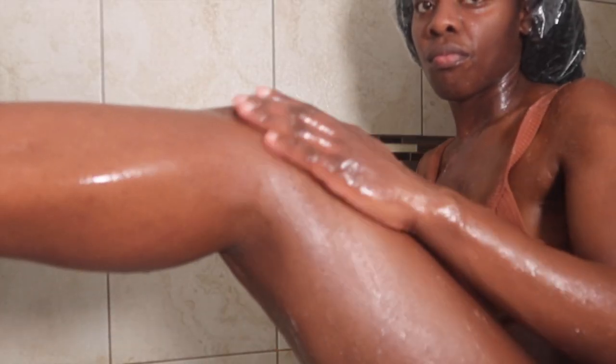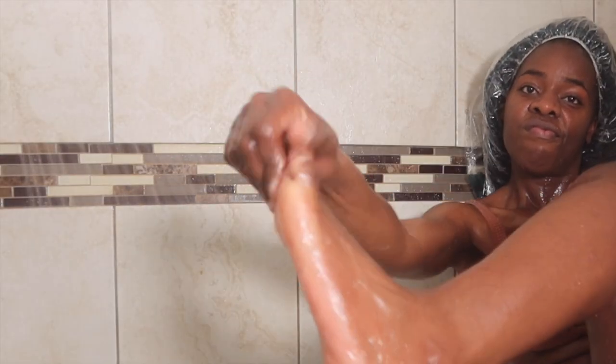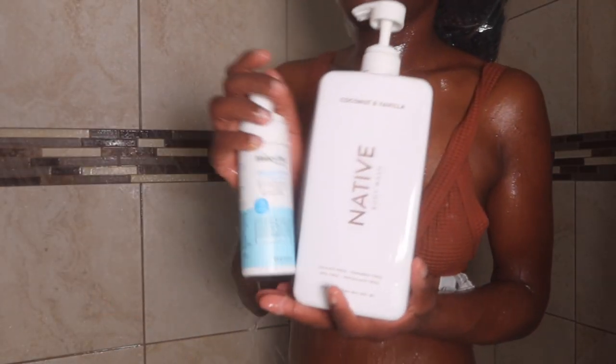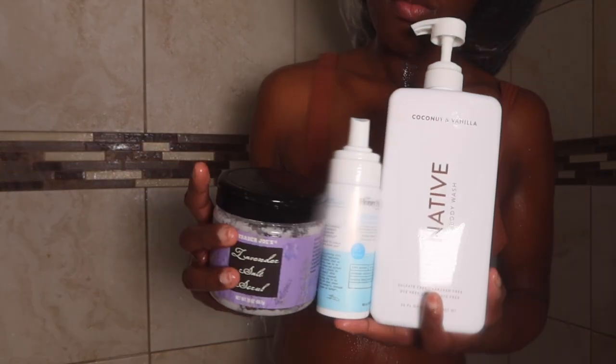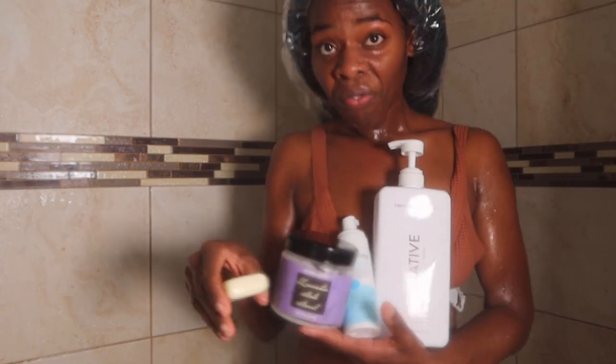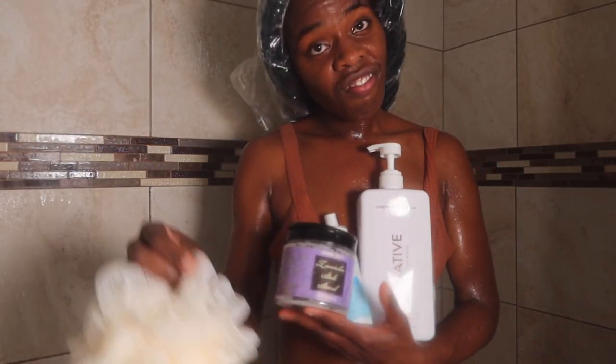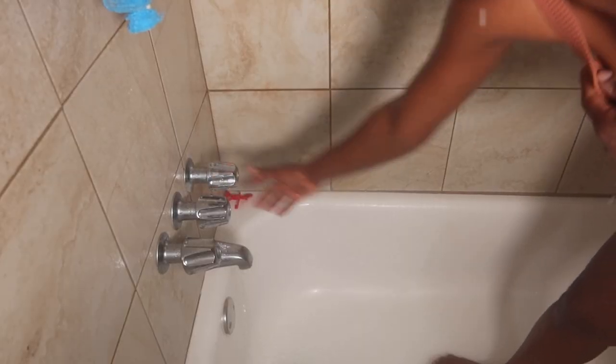So I apply that scrub to my entire body, including my legs, my thighs, all of that — and then I put it on my feet before rinsing it all off. That's pretty much all I do in the shower; my skin looks and feels so good and hydrated. Just to recap: the Native Body Wash, the Honey Pot Foaming Wash, the Lavender Salt Scrub, the bar soaps for my face and backside, and the loofah — delivering gentleness and delicacy throughout.